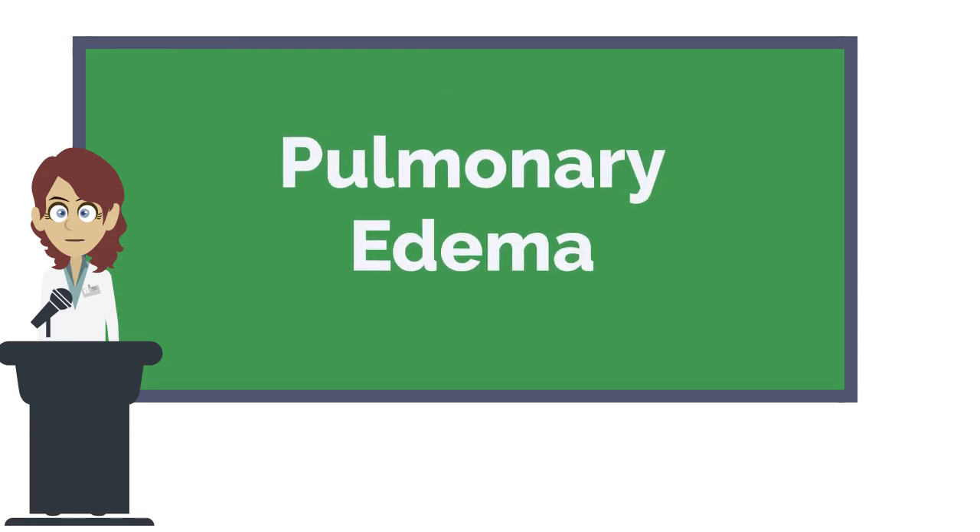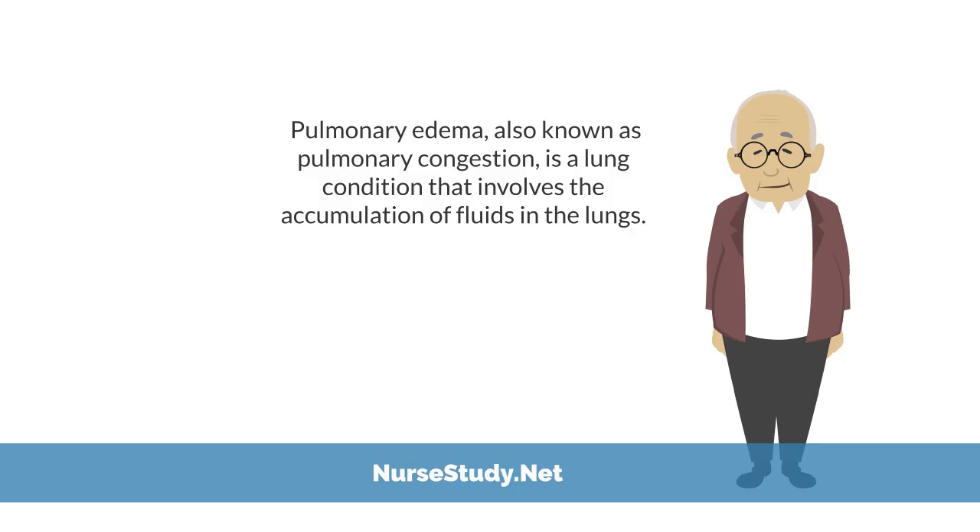Hi everyone, this is Nurse Anna from nursestudy.net and today we're going to be talking about pulmonary edema. Pulmonary edema, also known as pulmonary congestion, is a lung condition that involves accumulation of fluids in the lungs.